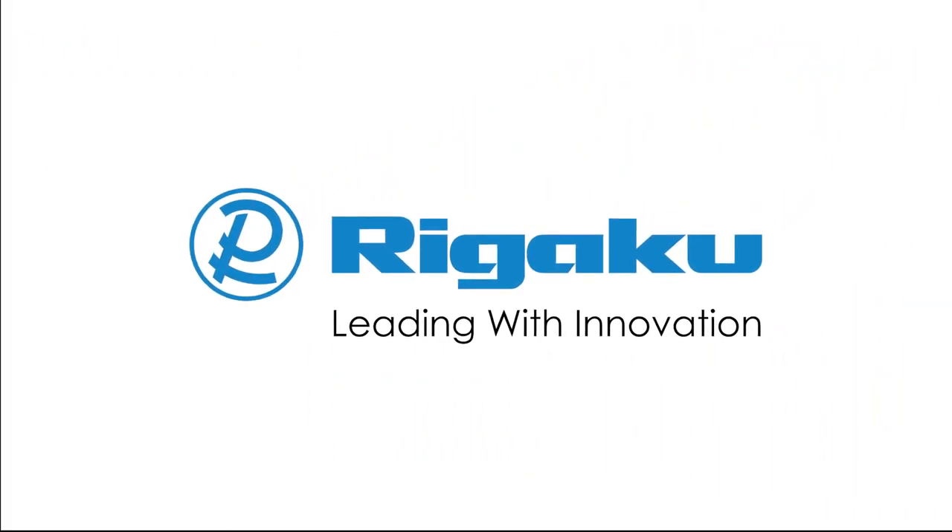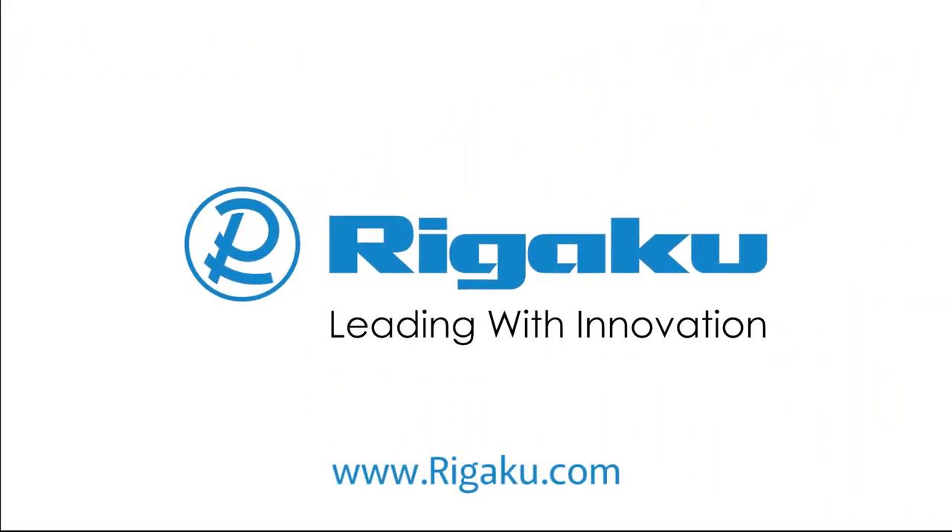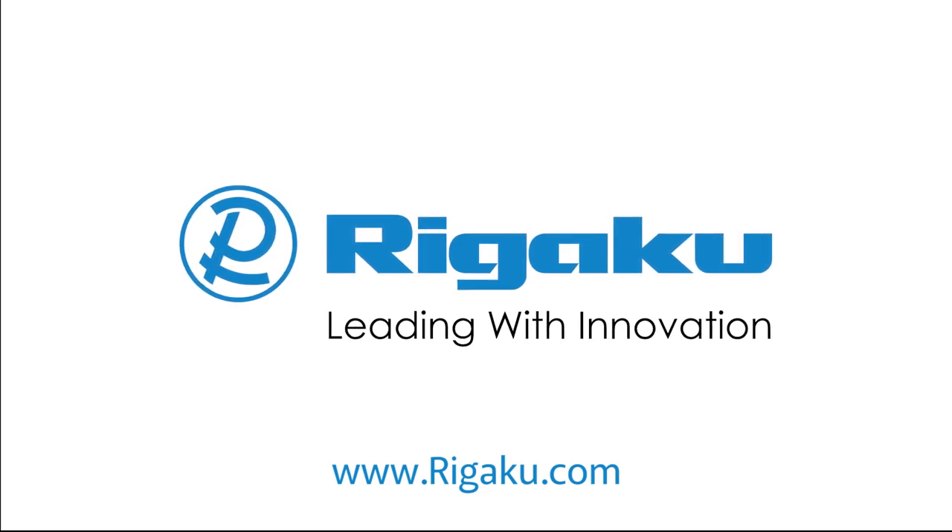Rigaku. Leading with innovation. Contact Rigaku today for more information.